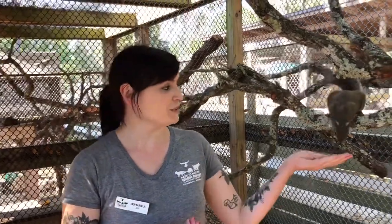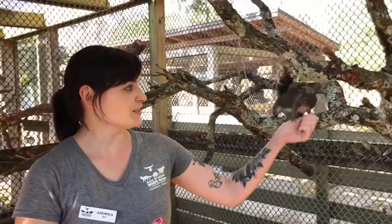Hi everybody, I'm Andrea. I'm here at Back to Nature Wildlife Refuge. Today I'm going to introduce you to Gretchen, one of our eastern gray squirrels.